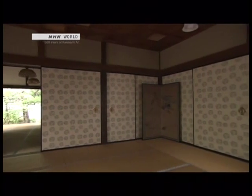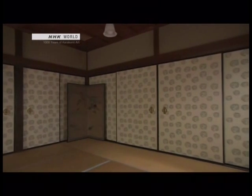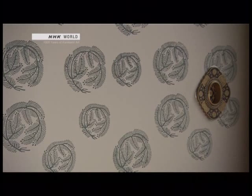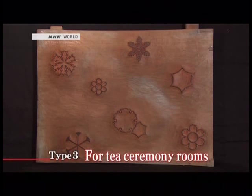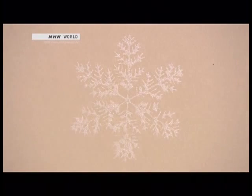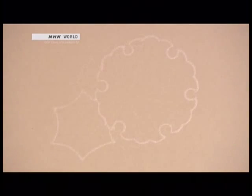In contrast, samurai warriors prefer dynamic designs with patterns that are more crisp and masculine. The pine tree, an evergreen that lives for a long time, symbolizes power. People who enjoyed the tea ceremony appreciated wabi-sabi, the Japanese aesthetic that emphasizes qualities such as simplicity and modesty. They opted for more delicate patterns that suited the quiet space. The purity of the silently falling snow brings calm and peace to the tea room.